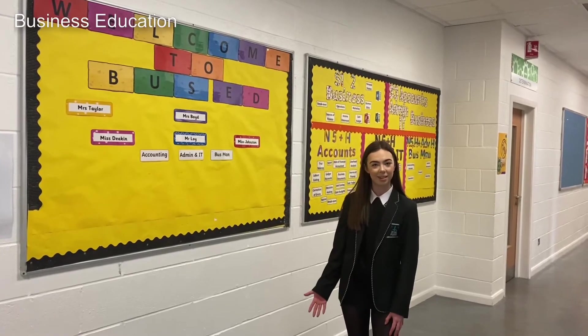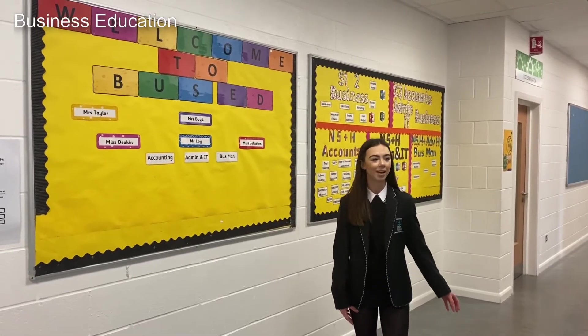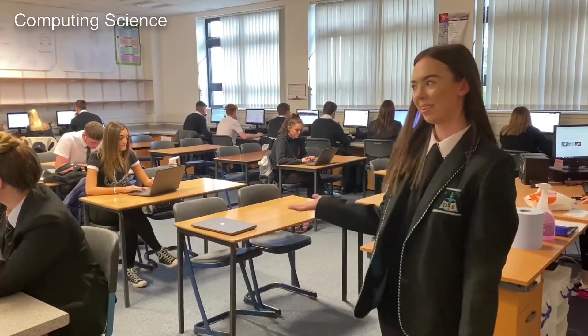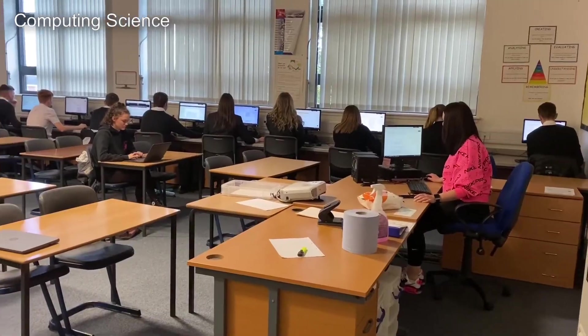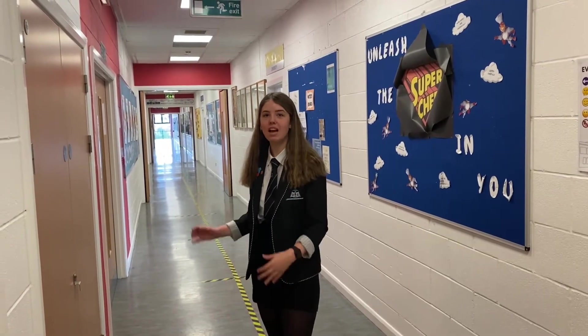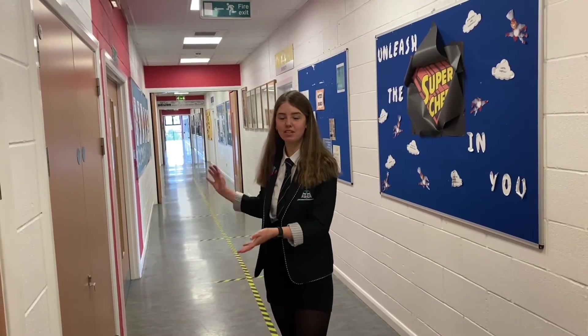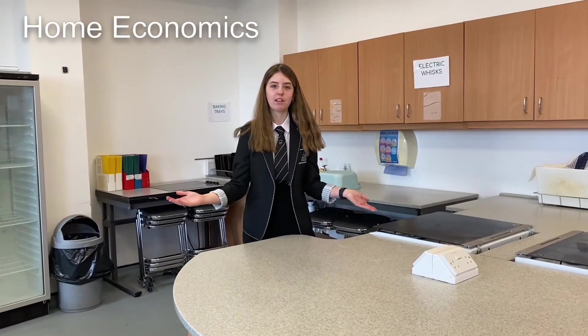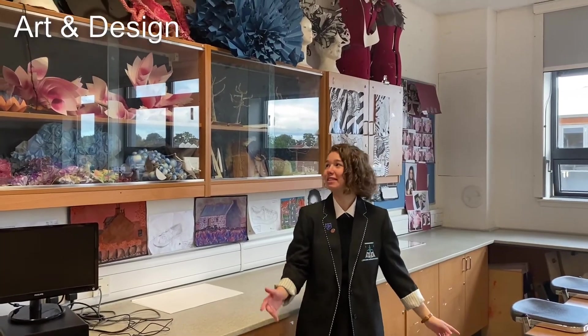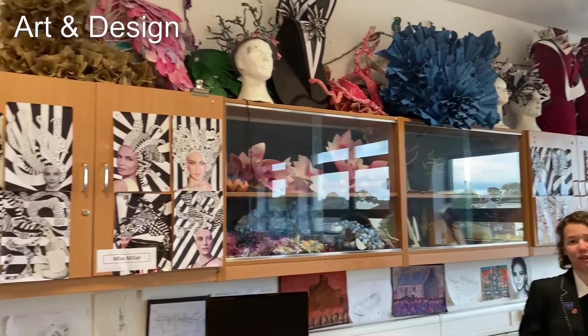Going up the stairs in the E-Wing, the first floor has all the classrooms for computing science, admin, accounts and business — and here is one of our computer classrooms. Finally, the top floor of the E-Wing is split into two departments: half is home economics and half is art and design. This is one of our mini cookery classrooms where you'll have the chance to make lots of delicious things in first year, and this is one of our many art classrooms where you can see some of the incredible work pupils have done over the years.